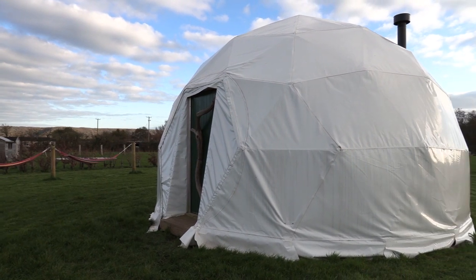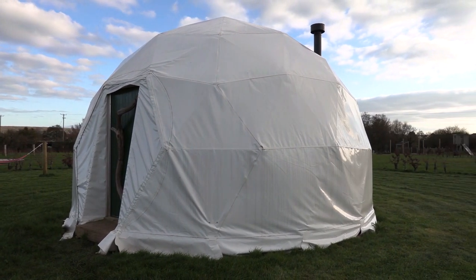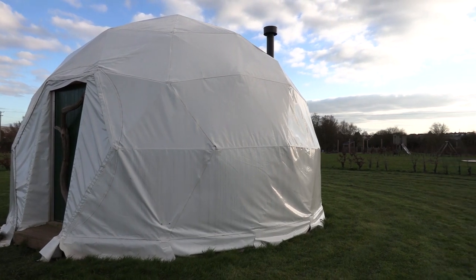We hope you enjoyed our virtual tour of Ferguson Dome. If you have any questions then please let us know, but otherwise we look forward to seeing you soon.